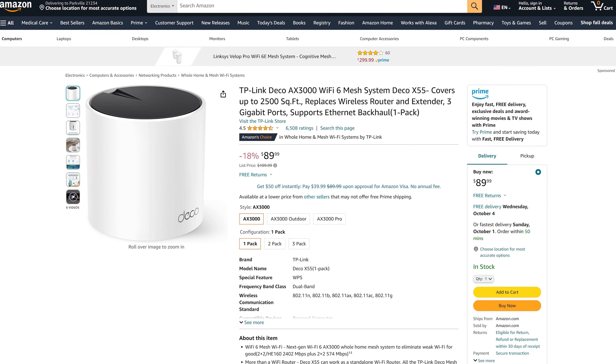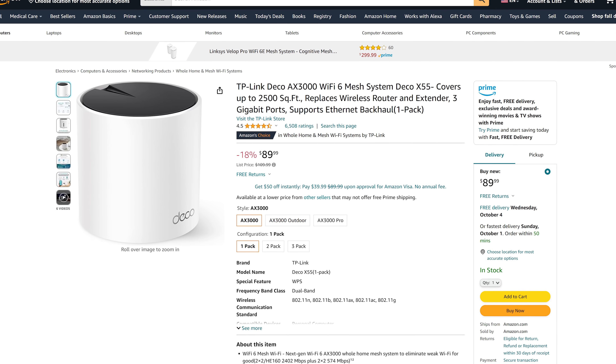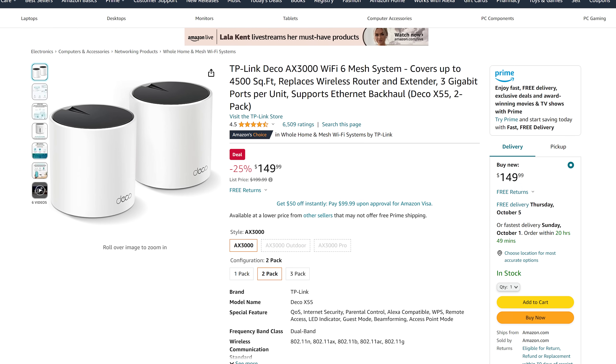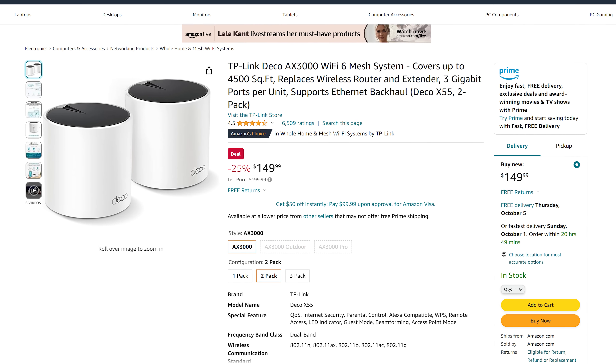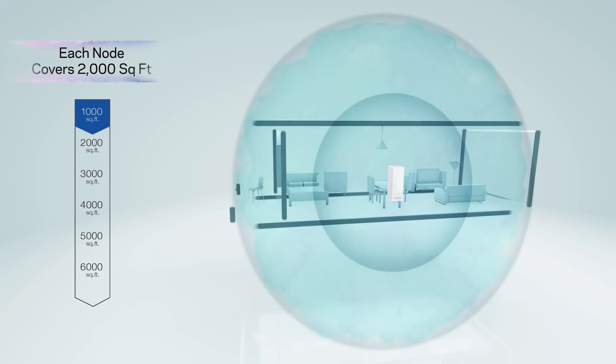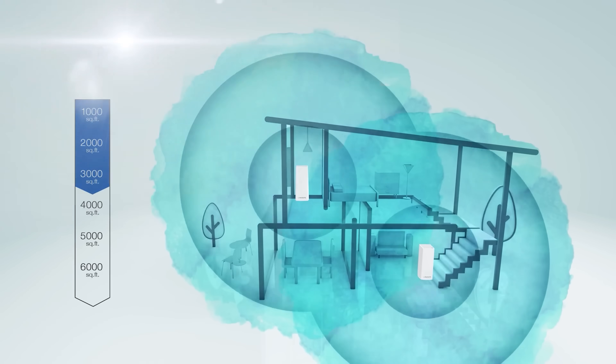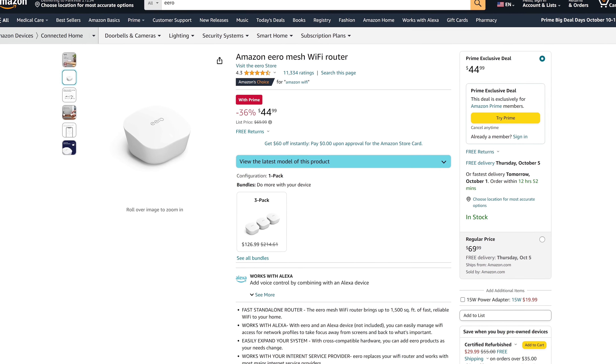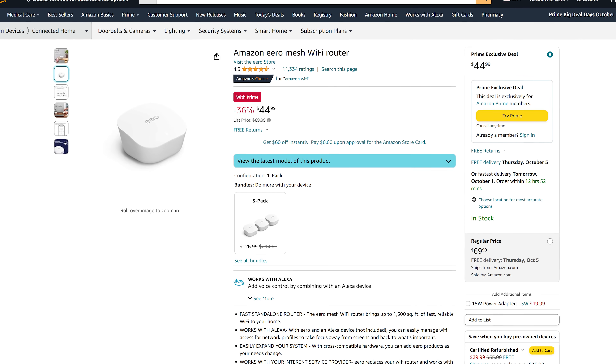Now that we've talked about all the different options, how do you choose a router if you're looking to upgrade? The biggest deciding factor is budget. A $30 router isn't going to perform as well as a $130 one. What I suggest to most people is to buy a single mesh router and see how it performs in your home. If you still need coverage or have dead zones, buy an additional add-on unit and put it close to where you're having issues. Mesh systems have taken over the market so much that you can now get a single mesh router for as low as 40 bucks.